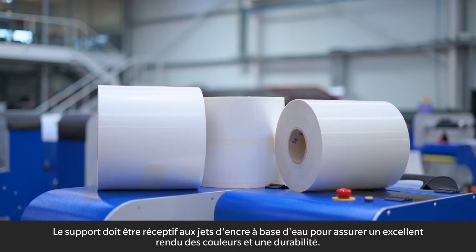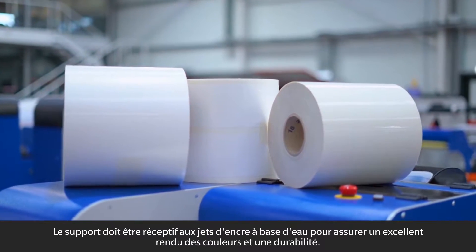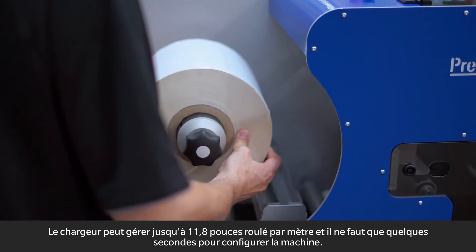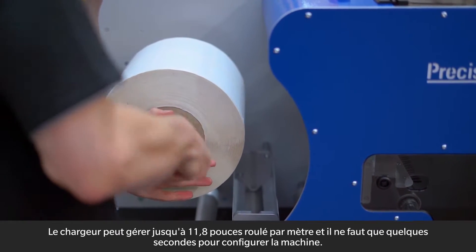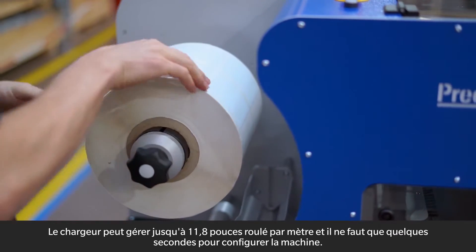Media must be water-based inkjet receptive to ensure excellent color rendering and durability. The feeder can handle up to 11.8 inches roll diameter, and it takes just a few seconds to set up the machine.